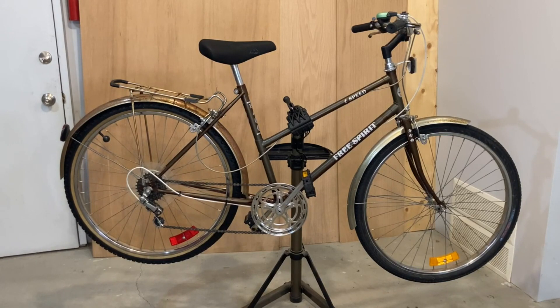This is a 1967 Free Spirit FS 400, 6-speed in brown, with chrome fenders and rack. But I'd say the fenders and rack are more of a patina rust color now.